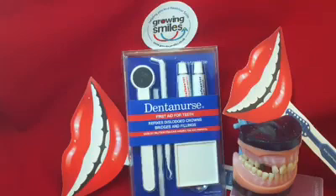So there you go — the National Smile Month product of the day with Growing Smiles is the Dental Nurse First Aid Kit for teeth. It fixes dislodged crowns, bridges, and fillings, and helps get you home when there's not a dental professional handy.